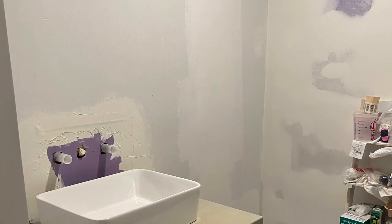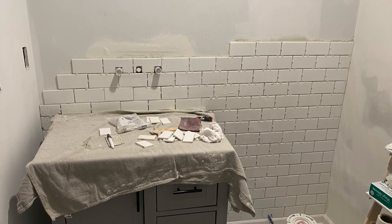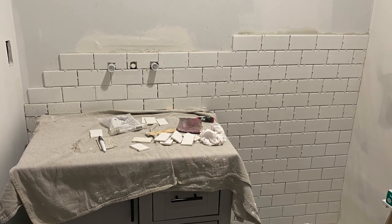I made a hole behind the vanity for the drain, pushed the vanity into place, and the sink is almost done. I tiled the whole wall, which took a while because of the faucet and light placement, then installed the drain and needed an extension for it.